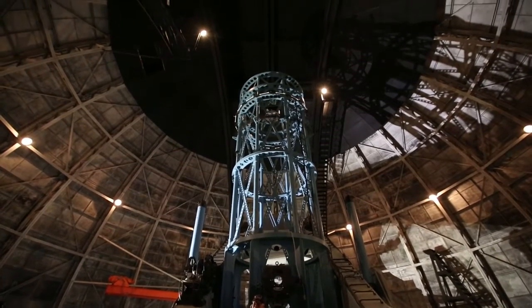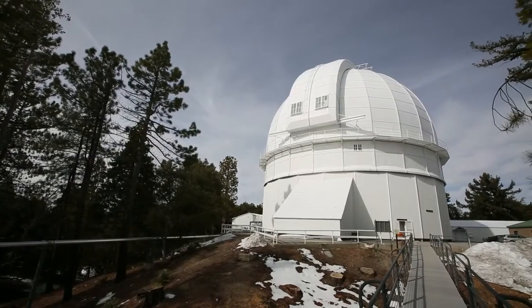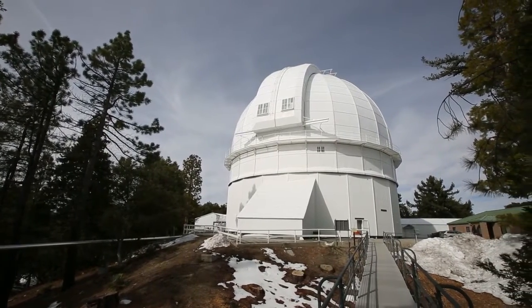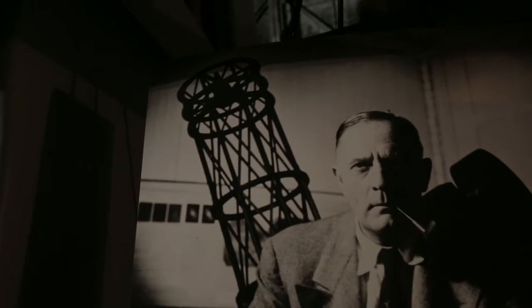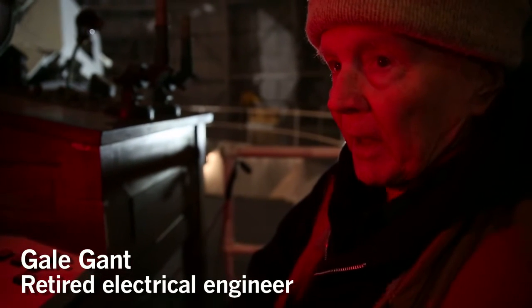We're in the dome of the Mount Wilson 100-inch telescope. It had first light in 1917, and for many years it was the largest telescope in the world. This is the telescope that Edwin Hubble used to discover the scale of the universe and the fact that it's expanding. And discoveries don't come much bigger than that.